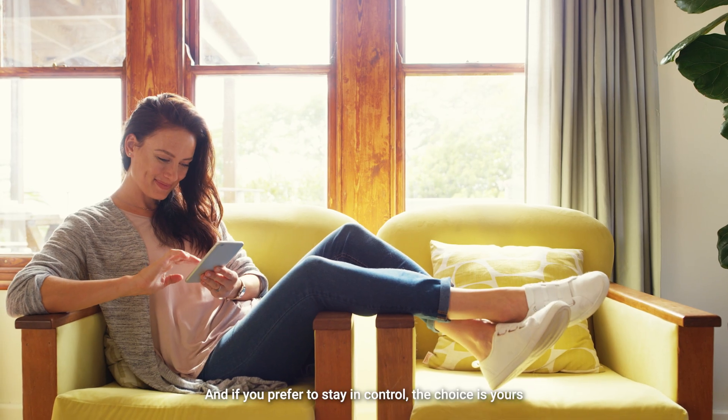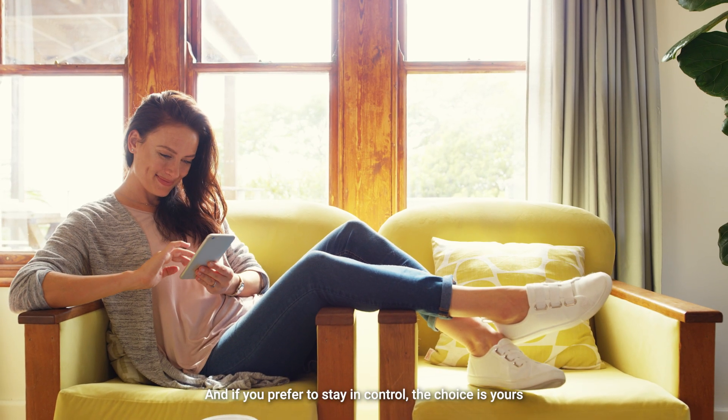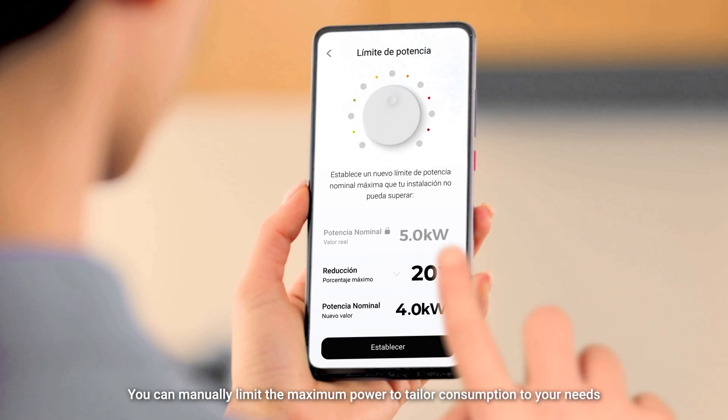And if you prefer to stay in control, the choice is yours. You can manually limit the maximum power to tailor consumption to your needs.